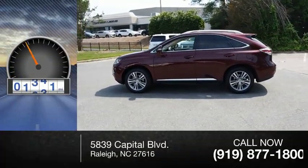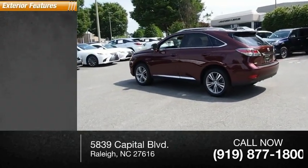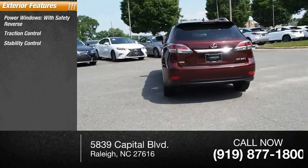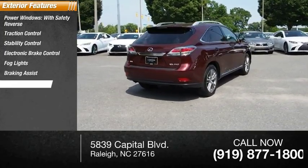This vehicle has less than 35,000 miles. Here are some of this vehicle's great options: power windows with safety reverse, traction control, stability control, electronic brake control, fog lights, braking assist, and power brakes.